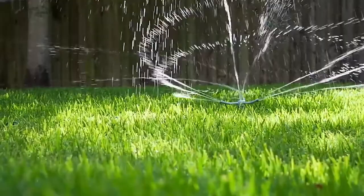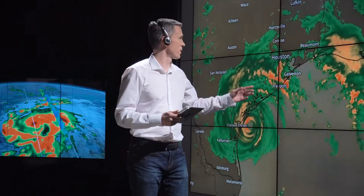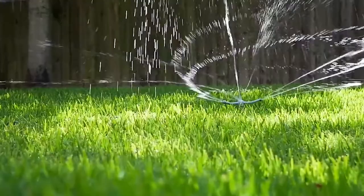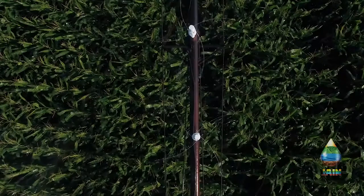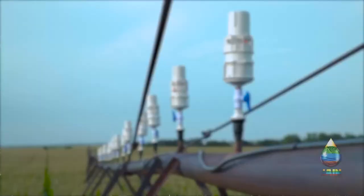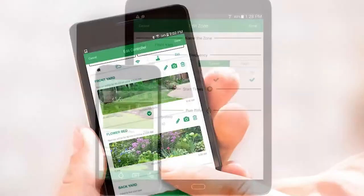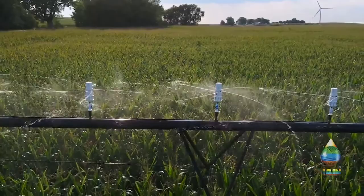Smart irrigation systems: sprinkler systems, which once relied on timers to irrigate the grass and garden, are now more sophisticated. Sprinkler controllers that use data from sensors and weather forecasts to supply water at the proper moment are known as green plumbing technology. When considering this cutting-edge plumbing technology, take into account the sort of irrigation system that will be used, such as a hose-based or underground sprinkler system, as well as the number of zone designs required. Diverse smart sprinkler controllers have different functions, so homeowners should know their irrigation needs and watering schedules before making a decision.